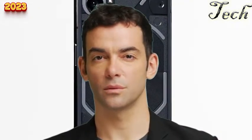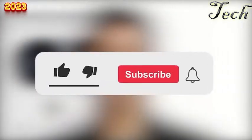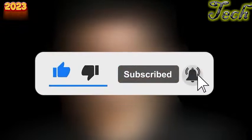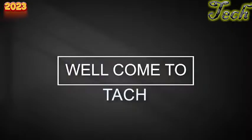So there you have it — our full review of the Nothing Phone 1 after one month of use. It was a lengthy review but hopefully helpful. Don't forget to subscribe to our channel and hit that bell icon. Thank you so much for watching.